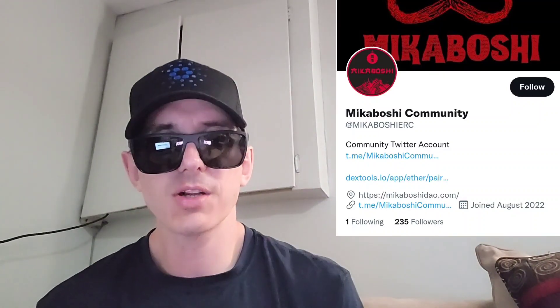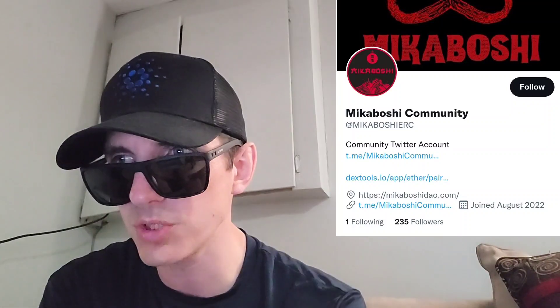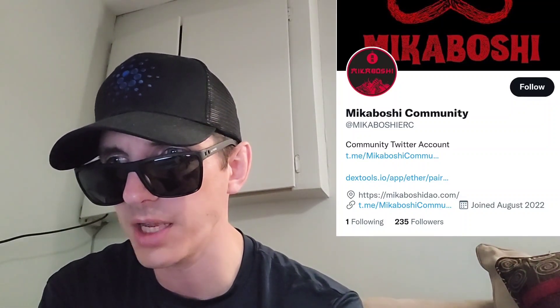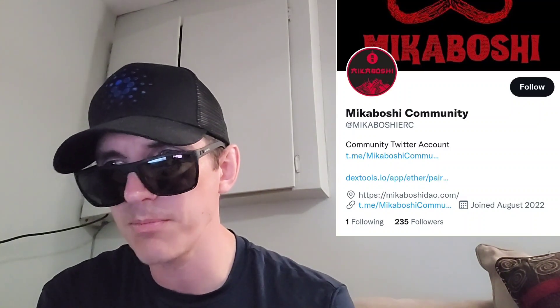What's up everybody? Logan here, stock investor aka crypto investor, back with another video. Today we're going over a new token that just got listed on CoinGecko just today called Amatsu Mikaboshi.